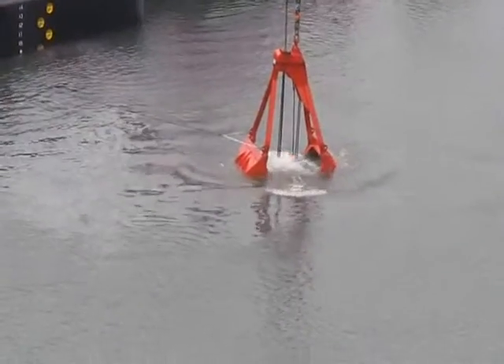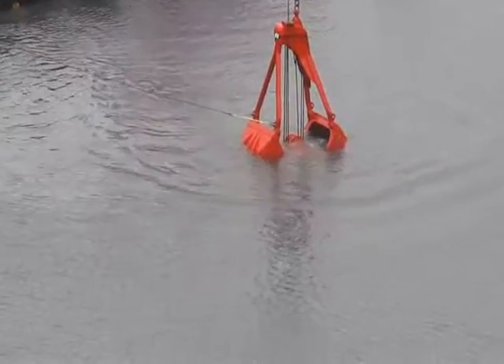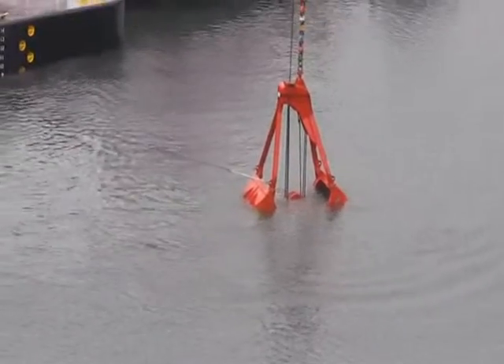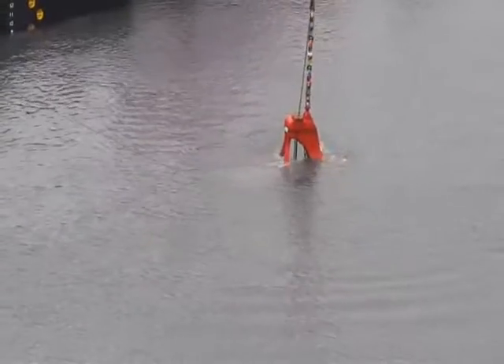We're talking about 4,900 cubic yards of material. When you take it out, where do you put it? There are naturally deep areas in the Columbia River, and we are looking at a dump that's about 1,000 feet downstream of where the project is taking place. So we will be putting the materials back in the river just downstream.